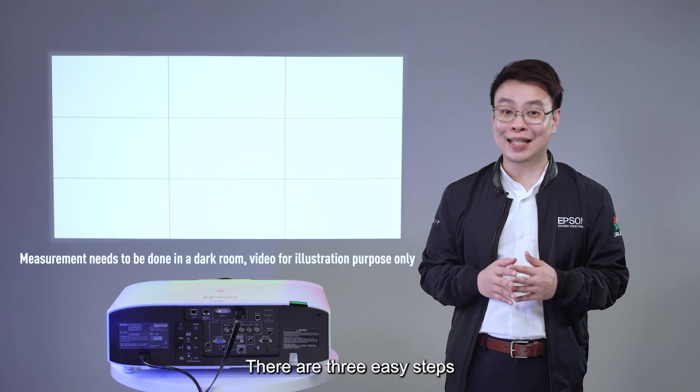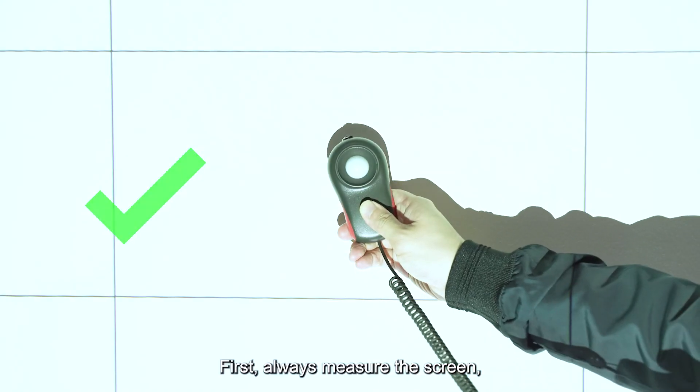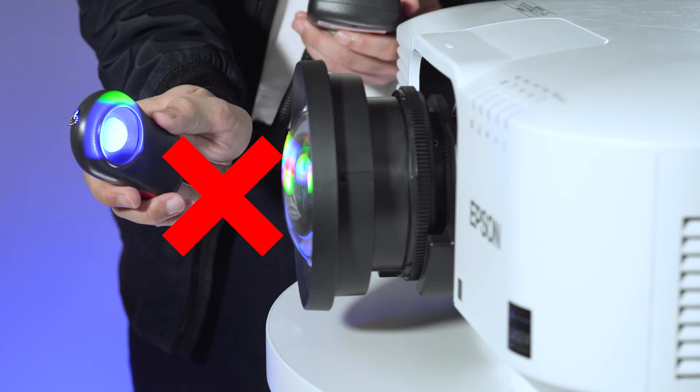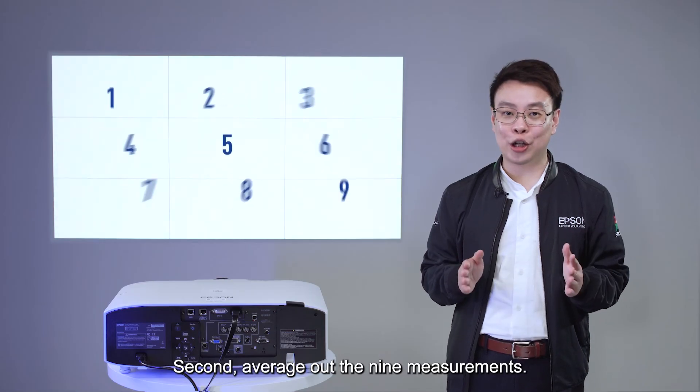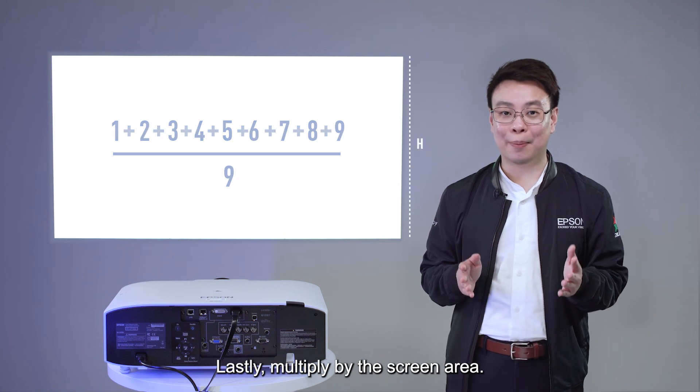There are three easy steps to measure projector brightness. First, always measure at the screen — never at the lens. Second, average out the nine measurements. Third, multiply by the screen area.